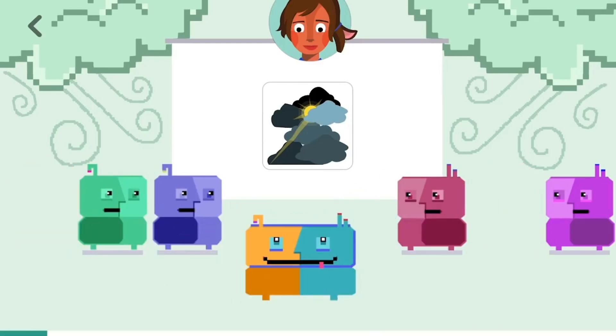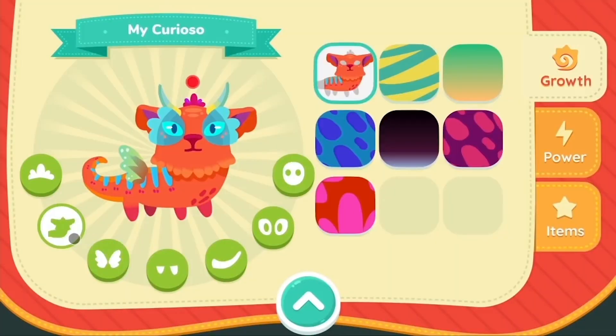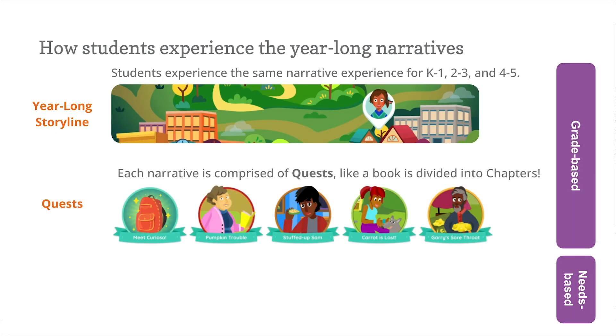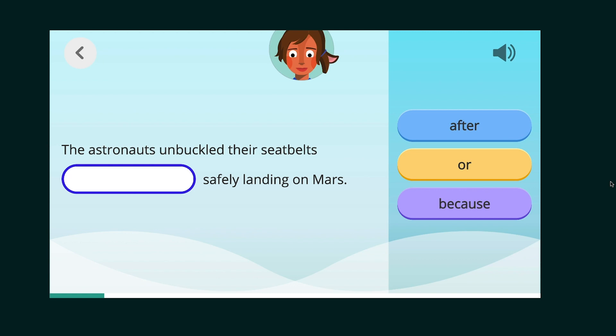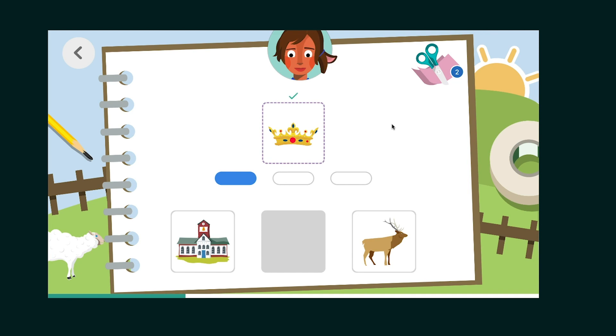Students love Boost Reading Texas because it's adaptive, engaging, and feels just like a game. Students all share a similar narrative and quests as their classmates, but the skill content is adaptive and personalized for each learner. For K-1, for example, students all meet their Curioso, a magical companion that grows as they learn. They also have to uncover the cause of strange weather that threatens the town, playing through a series of quests — just like how a book is divided into chapters. Within each quest are adaptive skill games and e-reader texts that scaffold or advance based on each learner's needs.